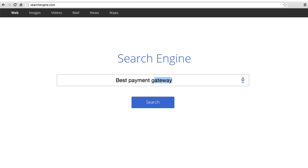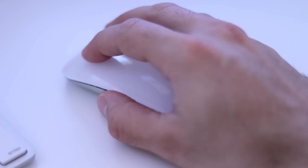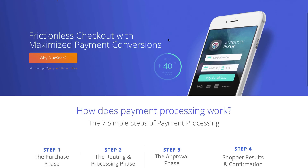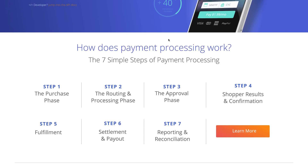Are you looking for the best payment gateway provider? As a merchant, you certainly recognize the importance of a safe, secure, and robust payment processing system. But you may not know how payment processing really works. We've broken down this complicated process into seven simple steps to help you become a payment expert in no time. Here's a behind-the-scenes look at how it all works.